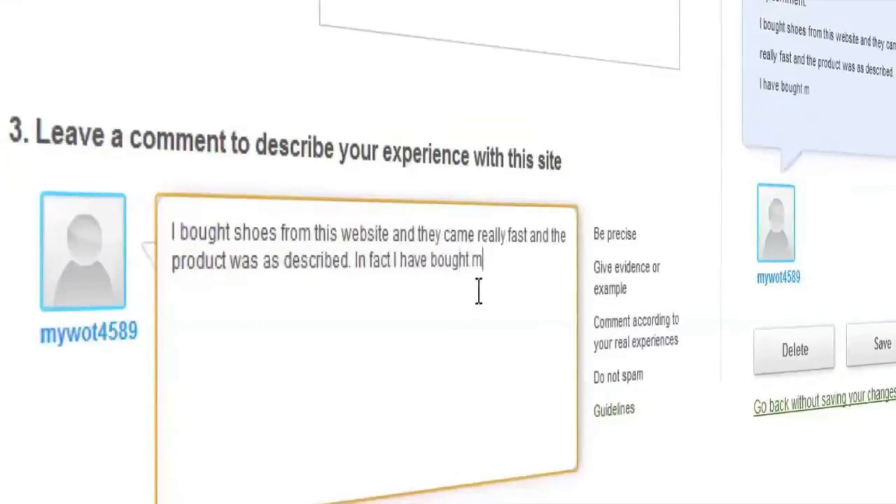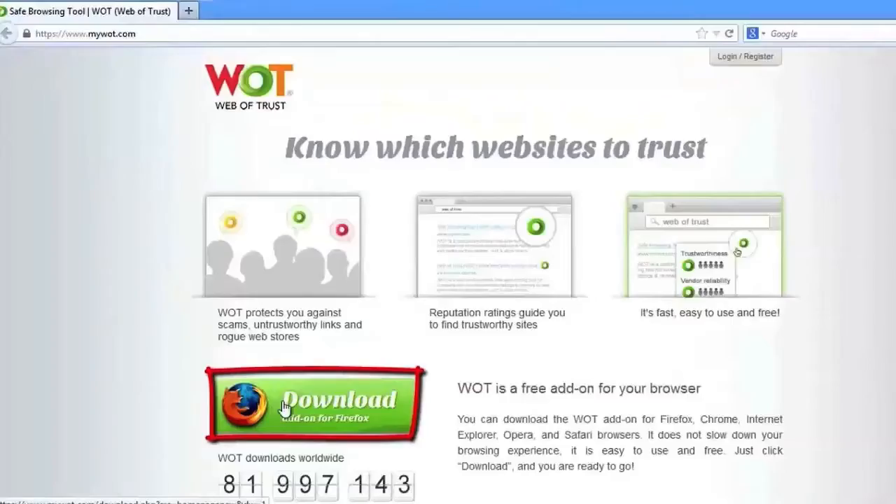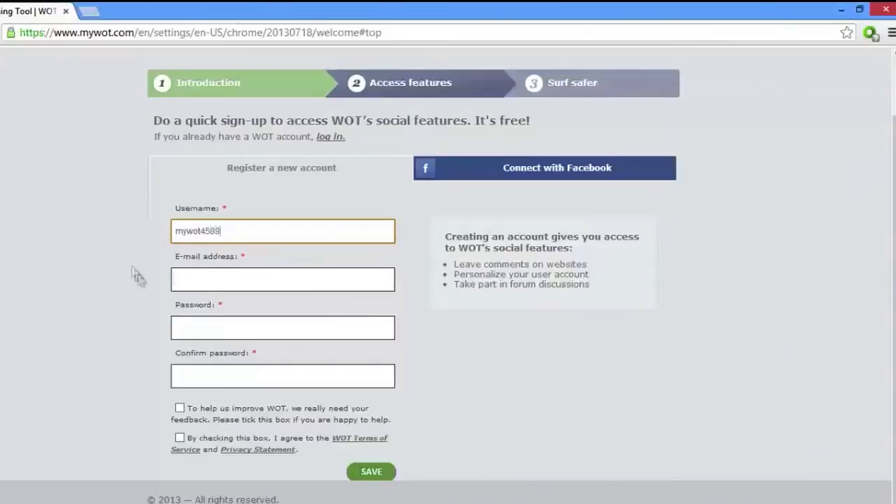Writing a review of the website you visit will help other people come to informed decisions whether to trust a website or not. Leaving a review is easy and doesn't require a lot of time. Just remember that in order to leave a review you need to have the browse add-on installed and be a registered member of the WOT service.